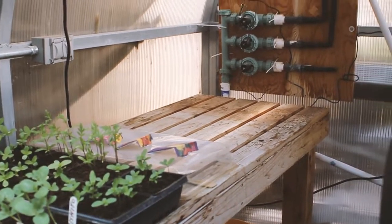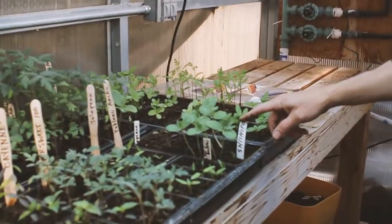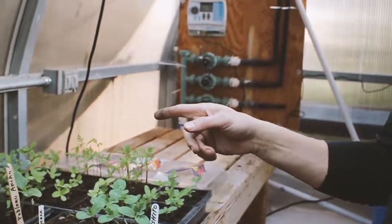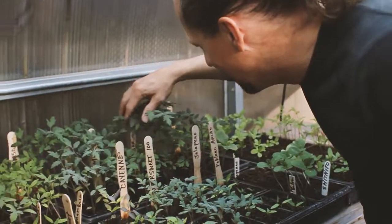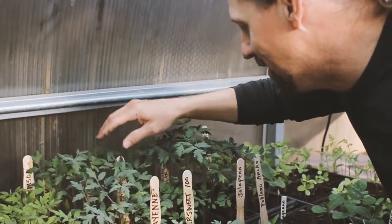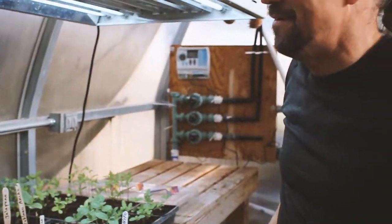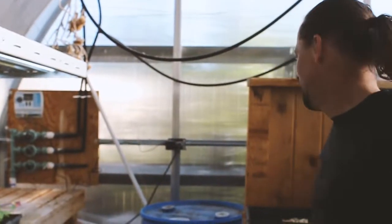So we started these all from seed. You can see all of them here. Shishito pepper is one of my favorites, jalapenos, you can see all of them. And I got mostly the tomatoes in the back - a sugary one and a lemon boy. Just a few of my favorite things. This is where I start them all and then I just take them over here and repot everything.